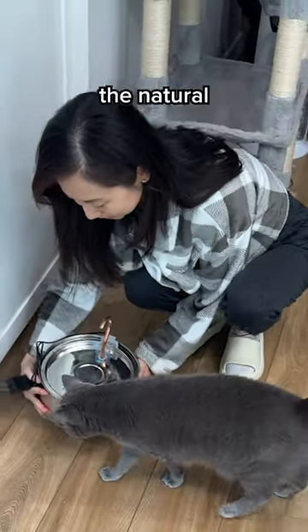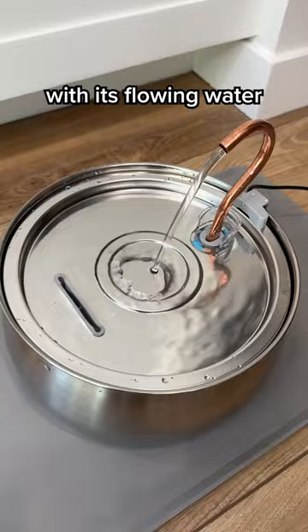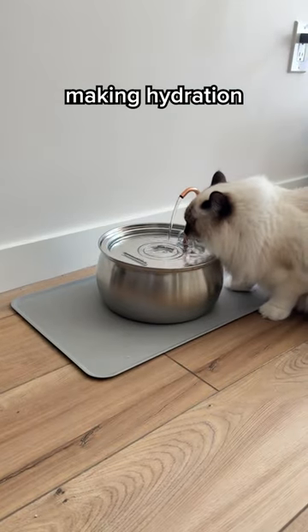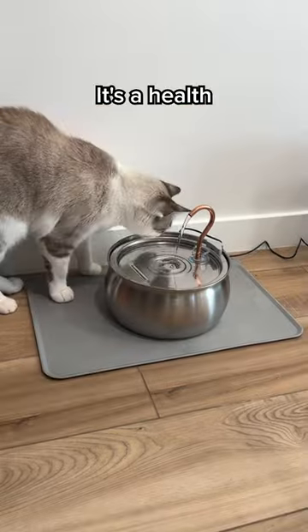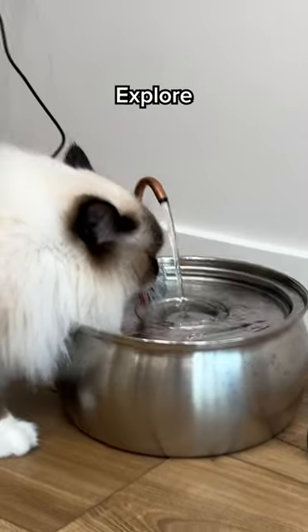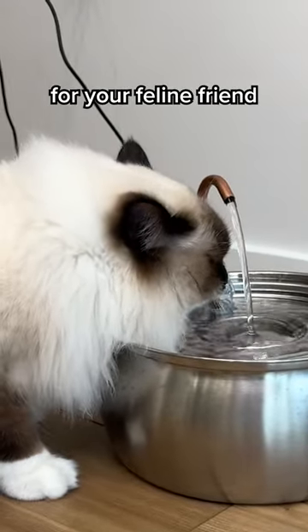Kitty Spout addresses the natural preference of cats with its flowing water design, making hydration an enticing part of their daily lives. It's not merely a fountain — it's a health revolution for your cat. Explore the advantages of Kitty Spout for your feline friend.